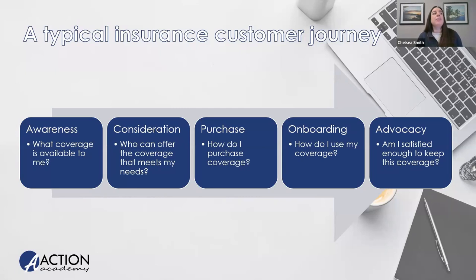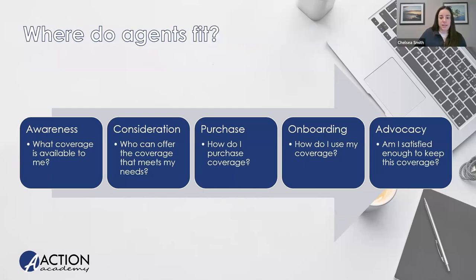Every customer is going to be a little different. There's no one average person — similar to the fighter pilot story where they designed the average cockpit and nobody actually fit that average. Everyone goes through their own journey. Some people might not consider anything and just buy the first thing they see, or they might take years to find the right thing. But in general, this is what they'll experience when purchasing something. We need to examine as agents where we fit in each part and tackle our approach differently depending on where we enter that journey.